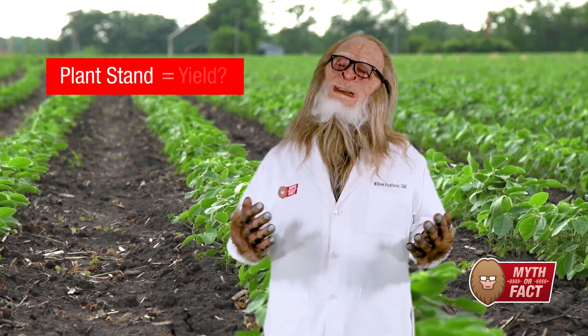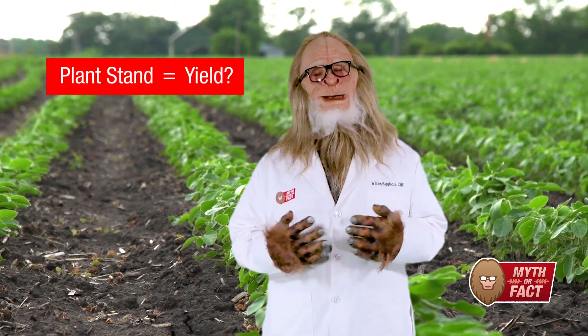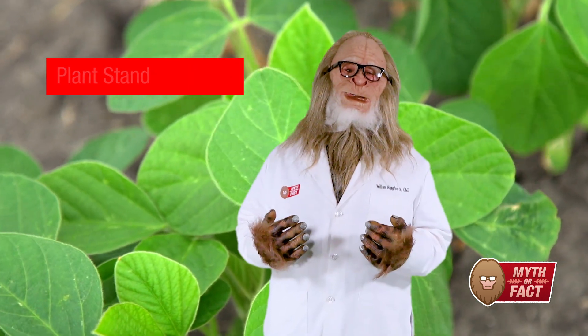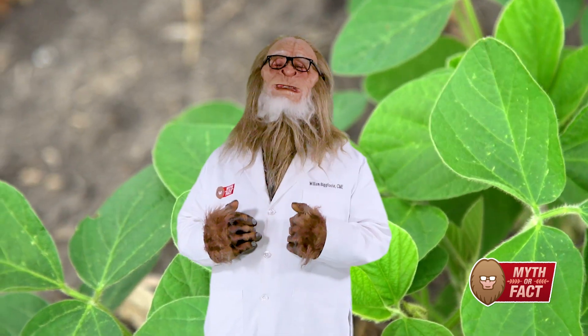I was talking with a grower. They were asking if losing a percentage of your soybean plant stand impacts yield. It seems to me that plants have to emerge first so they can yield. But let's look a little deeper and see if this is myth or fact. I've got fellow expert Dale Ireland here to explain.